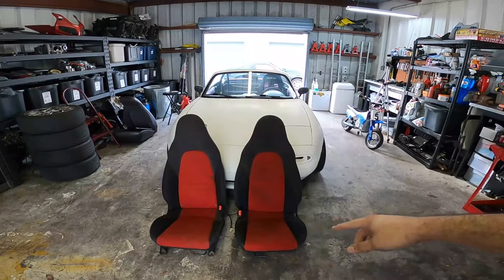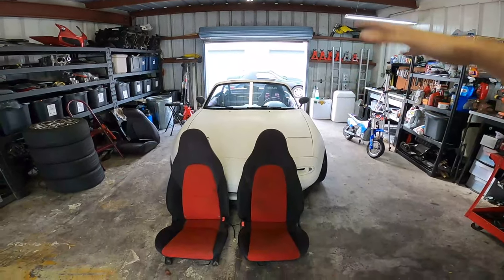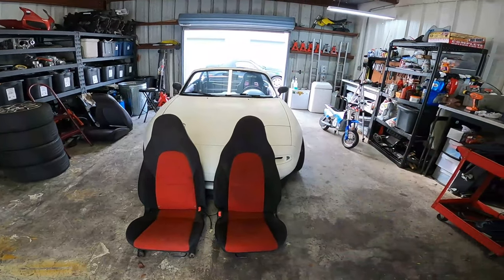So today we lucked out — we got this pair of Mazda Speed Miata seats. I haven't had any luck finding a driver's side replacement seat for that car, so this will be a good temporary set until I can get a replacement driver's seat that matches the passenger seat in good condition. We got a lot of work to do — we got to get these seats cleaned up and then we will go ahead and install them in the car. So let's get today's video started.